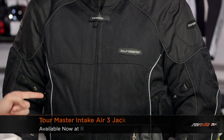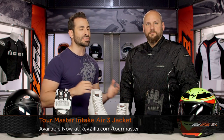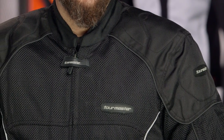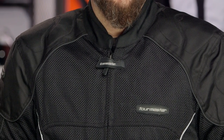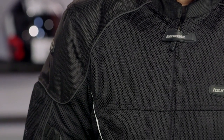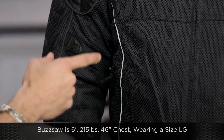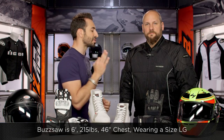May deals are starting off strong and we're leading the charge with hot weather options. This is the Tourmaster Intake Air 3. Buzzsaw to my left is wearing the black — three colors available: black, high-vis, and silver. You're starting at $200 and coming down to the $140 mark, so 30% off — saving $60 on what is, in my estimation, a three-season hot weather mesh jacket with a removable waterproof liner. What I love about the Tourmaster Intake Air 3, outside of the fact that it's been a staple in the collection for a more American or conservative audience, is the fitment. Buzzsaw is 6 foot, 215 pounds, 46-inch chest, wearing a size large — a lot of adjustability and an American conservative cut. These are going to go really quickly, so check out the high-vis version.